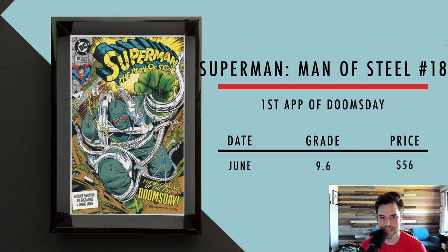Next we got Superman: Man of Steel number 18, first full appearance of Doomsday — he cameoed previously in other issues. In June, a 9.6 sold for $56. If you hunt around, you could probably even get a 9.8 for under $100.